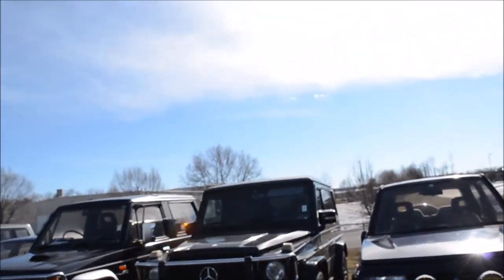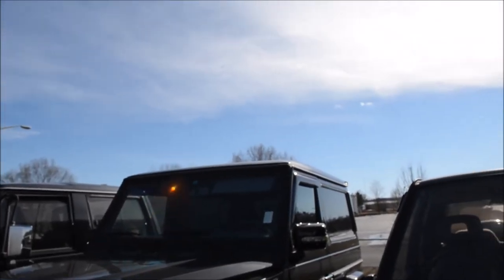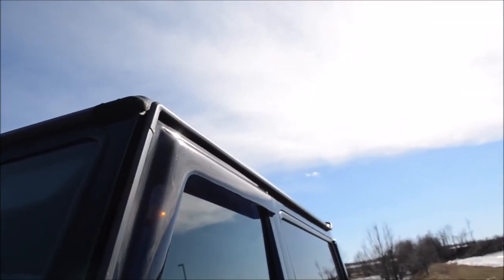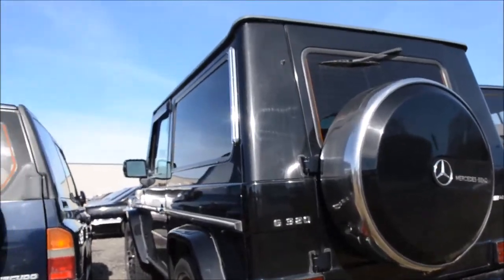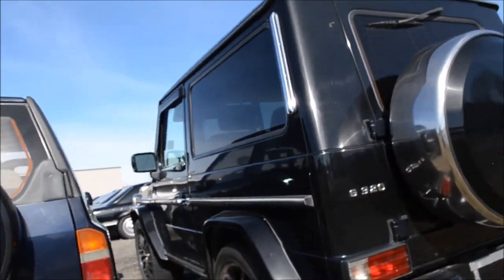G-Wagon Benz — it's like a two-door G-Wagon Benz. It is a '91 Mercedes G320 with a lot of kilometers on it, but it's a G-Wagon. It doesn't look any different — you can buy these today brand new and they look exactly the same. That's super weird.